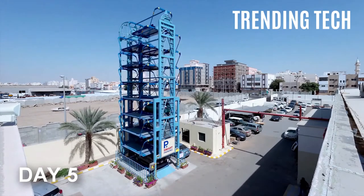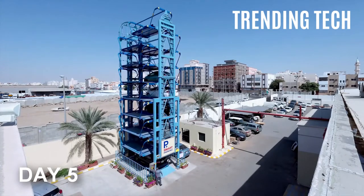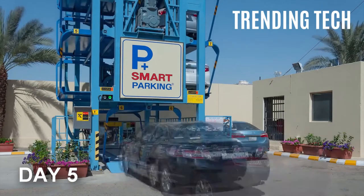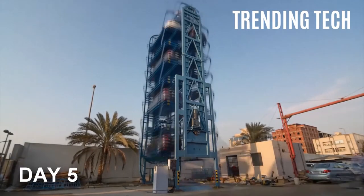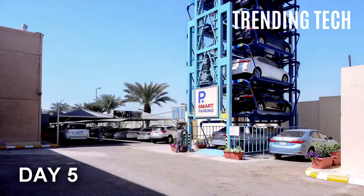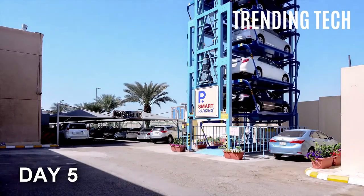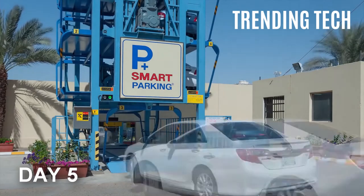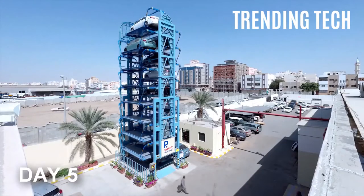Perhaps in the future we will see these popping up all around the world to save cities much-needed space for construction projects and living space. Since the future will bring about more self-driving cars, perhaps this unique design for parking can be used to store self-driving vehicles in a designated location in a city. Whenever somebody requires a car, they can simply call for one to pick them up, and afterwards the car can head back to the storage facility until further use.